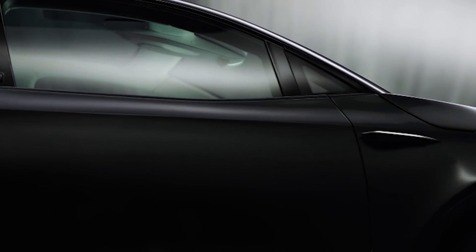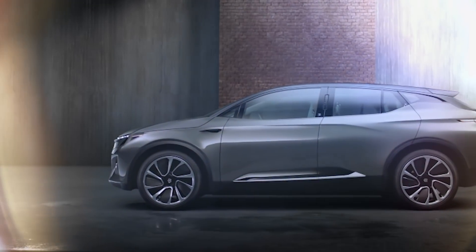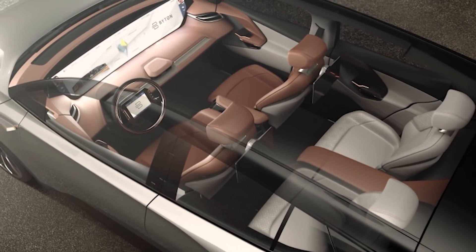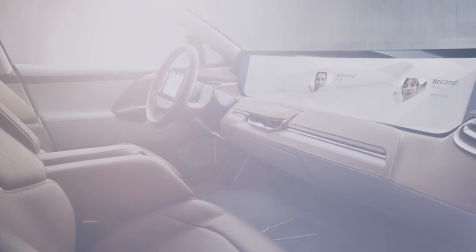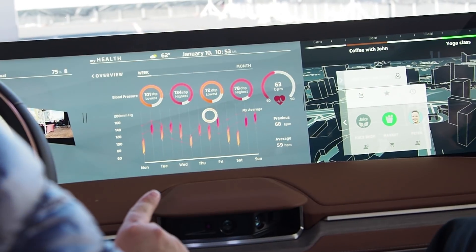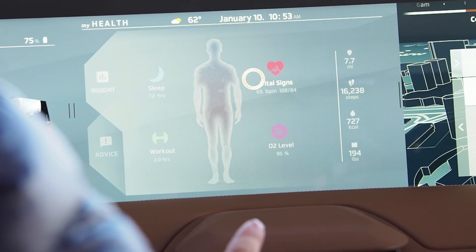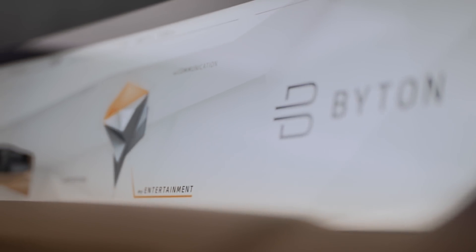One of the stars of this year's CES is the Byton Concept, an aptly named concept car from this new electric car startup that wowed audiences at its launch with tech-forward features, including a huge wraparound dash display, and includes infotainment features like video chat, health information for the driver, cabin control, navigation, and more.